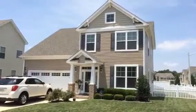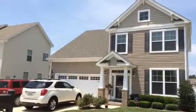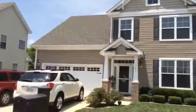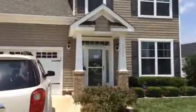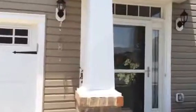Today is June 20th and we're at 1041 Meadows Reach Circle in Suffolk. This is just off of Godwin Boulevard, close to Sentara Hospital, in the same neighborhood as the Nansemond River Golf Course. This is a four-bedroom, two-and-a-half bath, single-family home with a two-car garage.